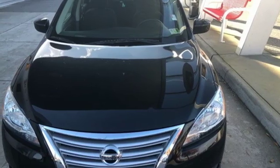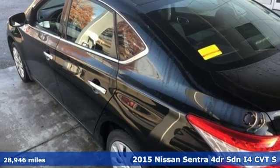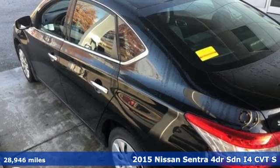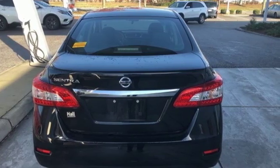Here's a 2015 Nissan Sentra. Who says your commuter car has to be a commuter car? Upgrade your drive with this Sentra. You'll look forward to every drive with features like these.